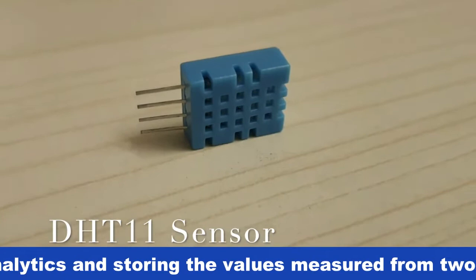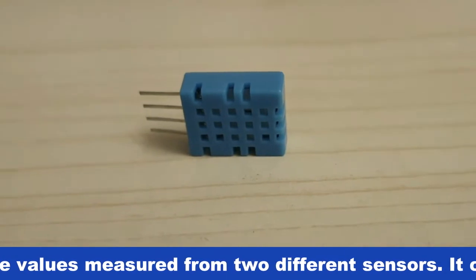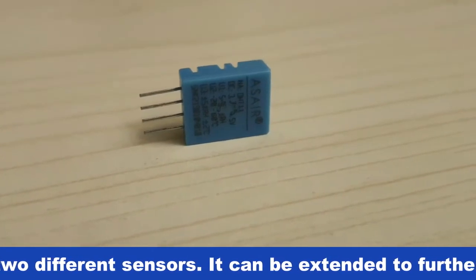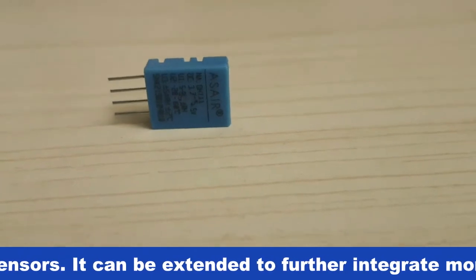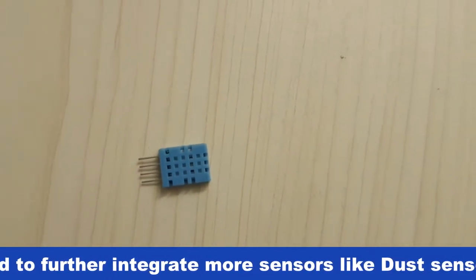The second sensor used is the DHT11. It is a single-wire digital humidity and temperature sensor which provides humidity and temperature values serially with one-wire protocol. It provides relative humidity values in percentage ranging from 20 to 90 percent, and temperature values in degrees Celsius from 0 to 50 degrees Celsius. The DHT11 sensor uses a resistive humidity measurement component and an NTC temperature measurement component.